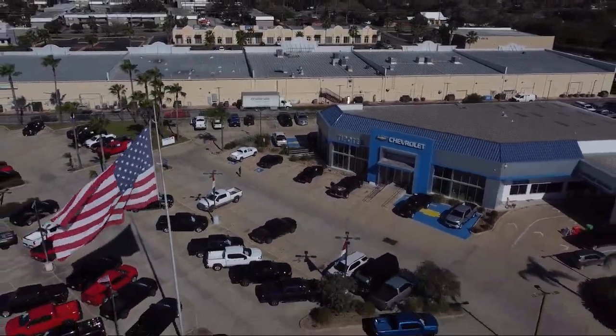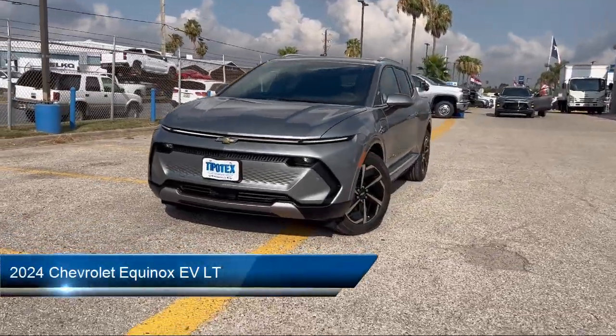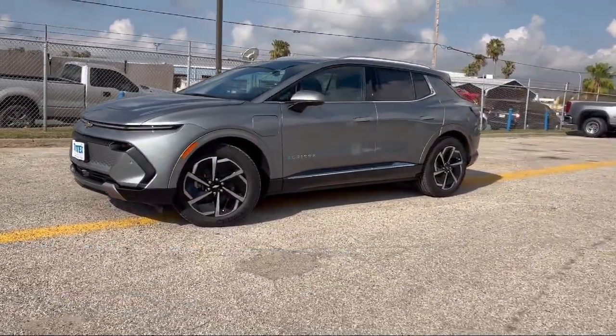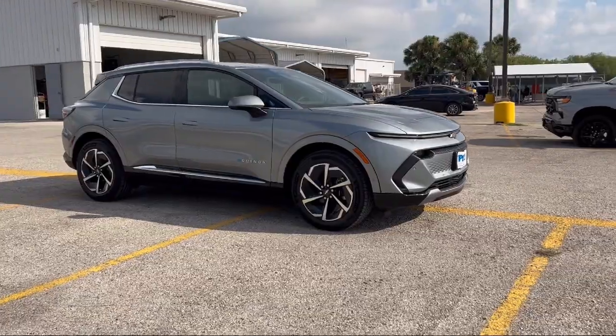Welcome to Tipotec Chevrolet. Here's a look at one of our great vehicles for sale. It comes equipped with a leather trimmed steering wheel, driver seat power adjustments, front air conditioning automatic climate control, front overhead console, and steering wheel mounted voice control.